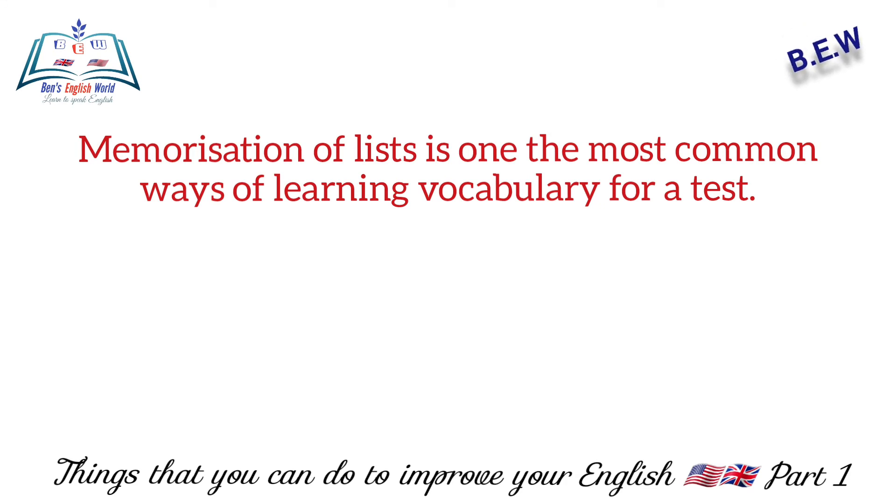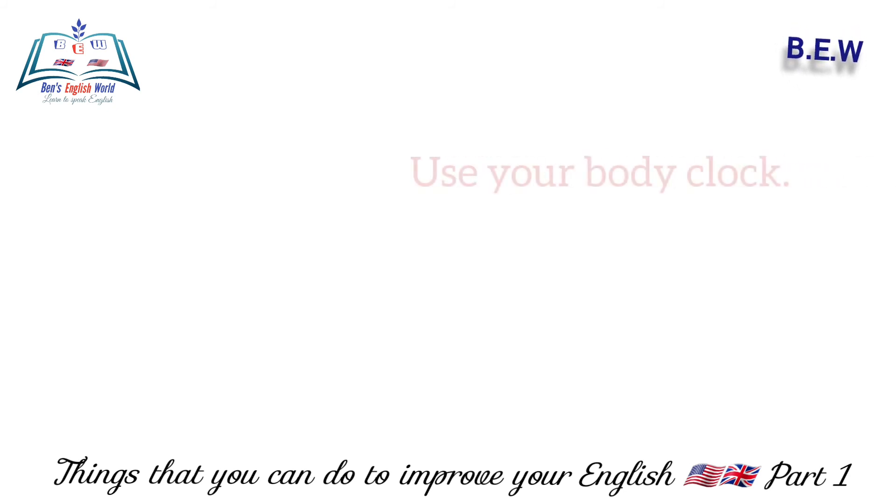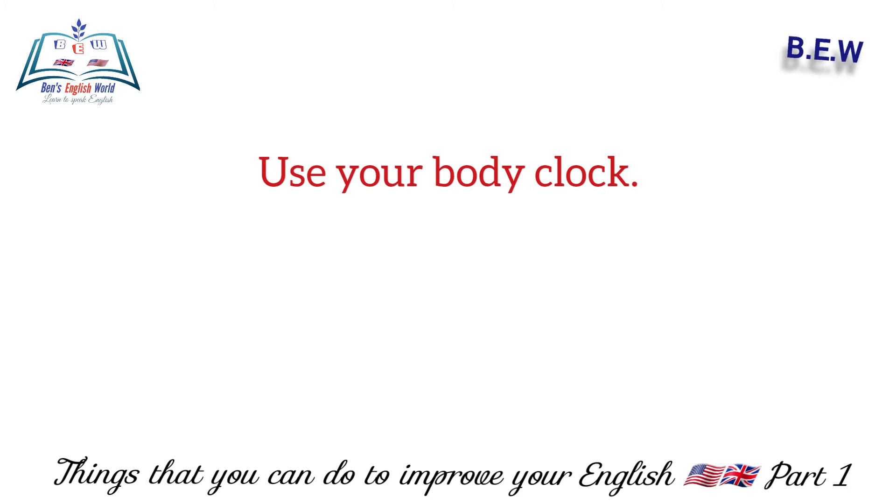Number eight: memorization of lists is one of the most common ways of learning vocabulary for a test. It's only a good exercise for short-term studying, because you often do not retain the information that you have learned for a test.